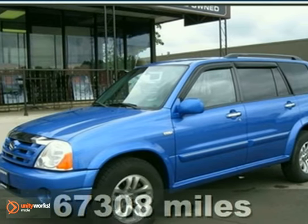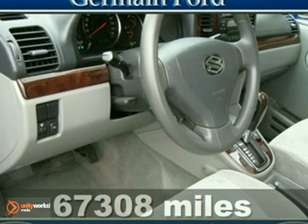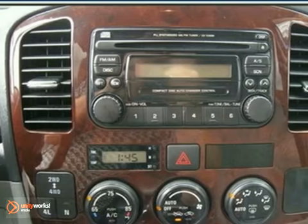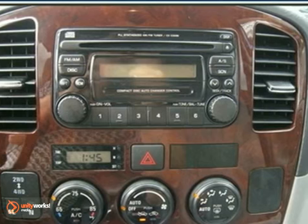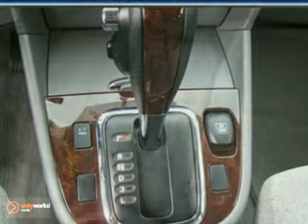Here's a 2007 Suzuki XL7 EX. Talk about a deal. We encourage you to experience this beautiful XL7 for yourself. When you say quality, Suzuki comes immediately to mind. And this XL7 is no exception.